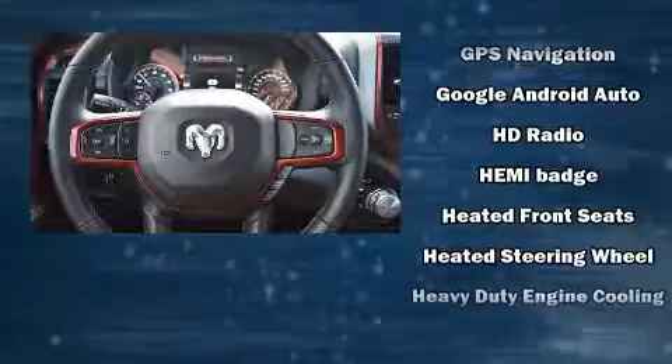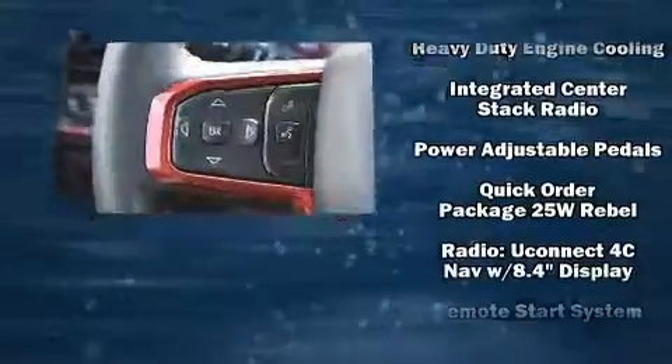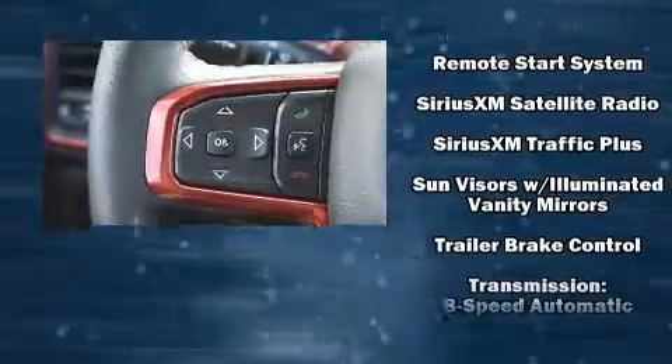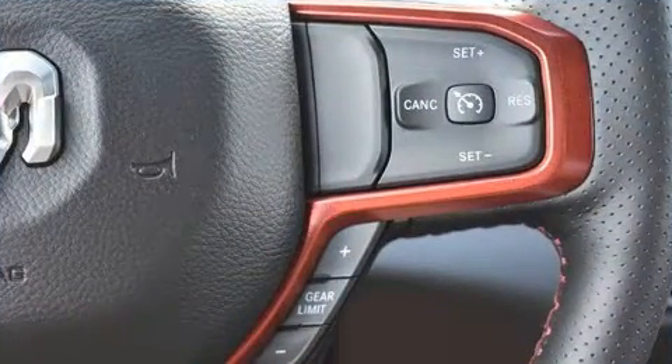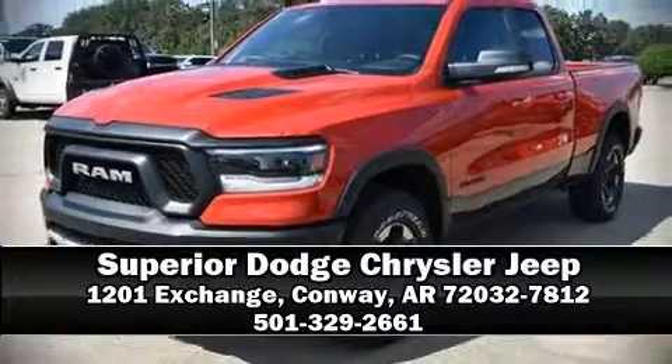Additional protections include ignition disabling, an emergency communication system, and four-wheel disc brakes with ABS. Electronic stability control stands out as a technologically savvy innovation, keeping you better connected to the road. Please don't hesitate to give us a call.